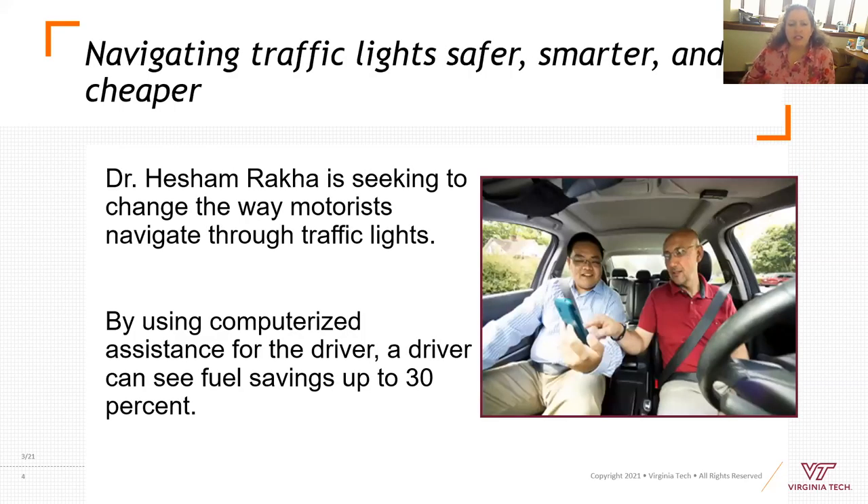Dr. Hisham Raka is one of our transportation engineering faculty, and he is developing computerized assistance for drivers to navigate through traffic lights. That will increase fuel efficiency and make things faster. So that's structures and transportation — two pieces of civil engineering.